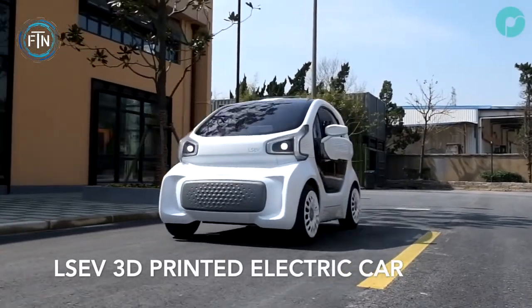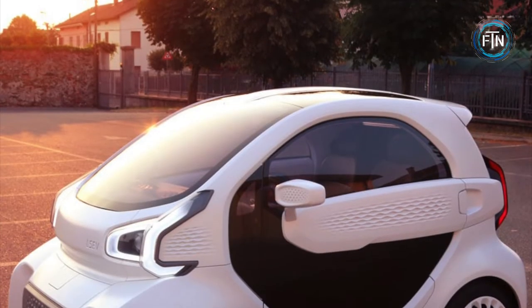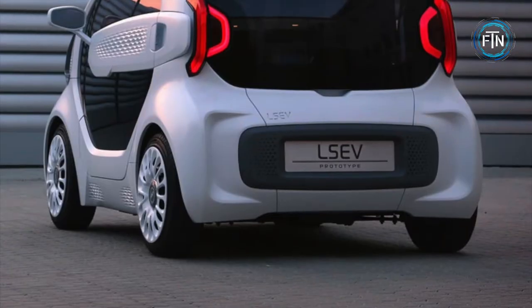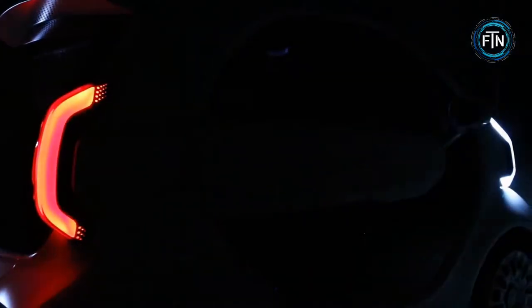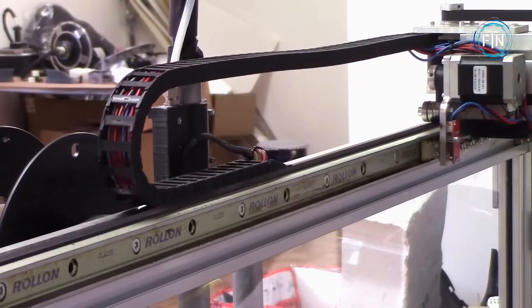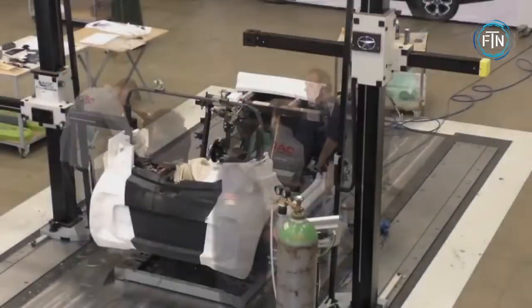Italian-based electric car company XEV and 3D printing company Polymaker have teamed up to bring forth the world's first mass-produced 3D printed electric car, known as the LSEV. This one-of-a-kind vehicle consists of only 57 parts, excluding a few areas such as mirrors, lights, and displays. The LSEV's parts can be printed in only three days.